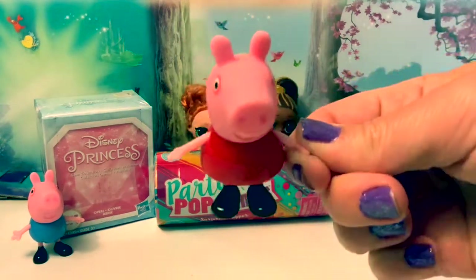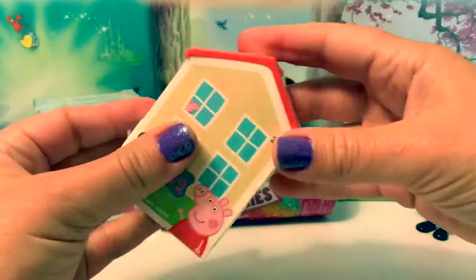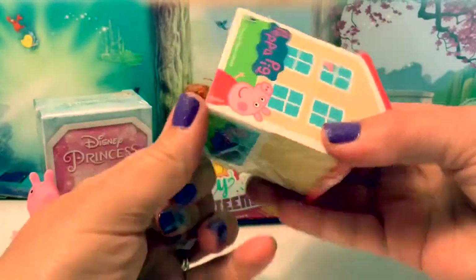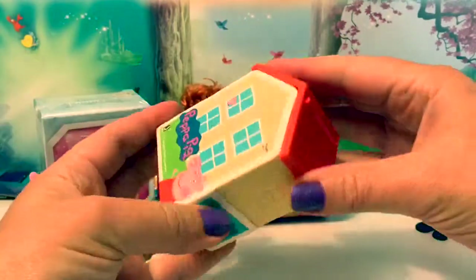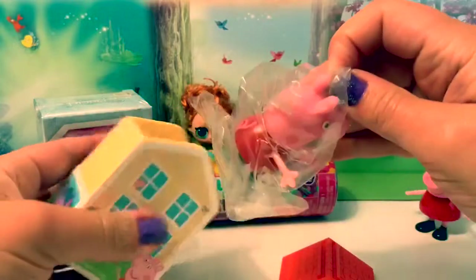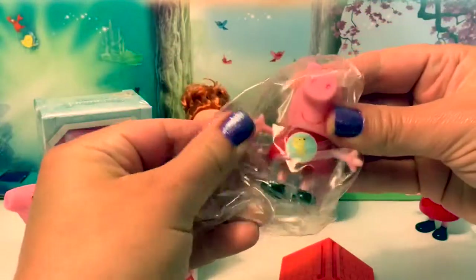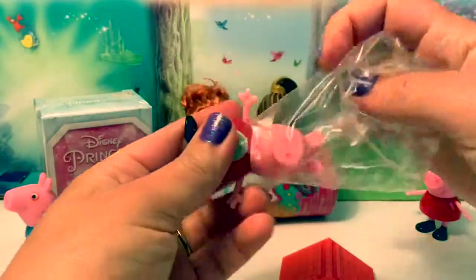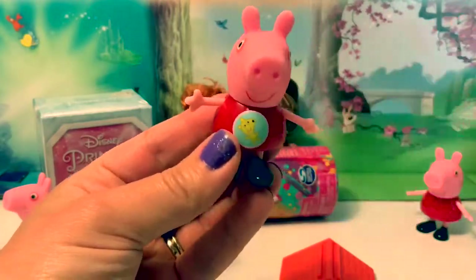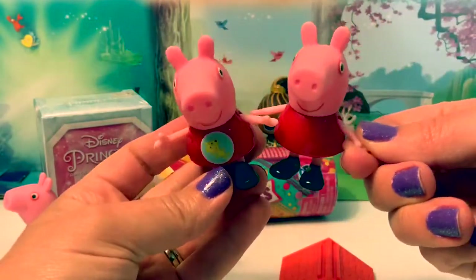Yay! I'm super excited to see what my surprise is. I wonder what we'll get. It's Peppa! And she's wearing Teddy on her shirt. Yay, now we have two Peppas.